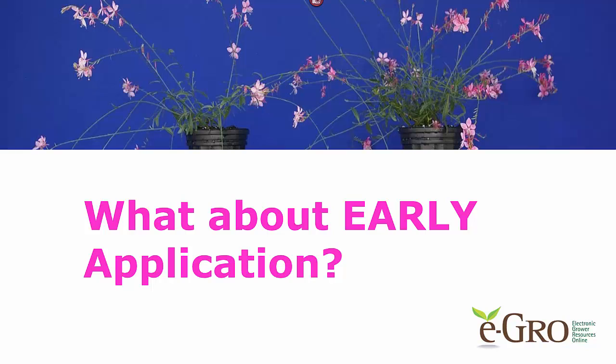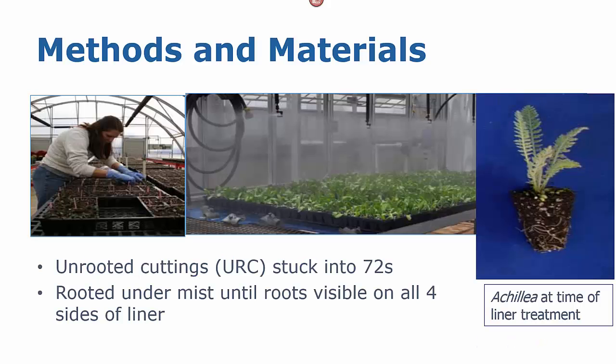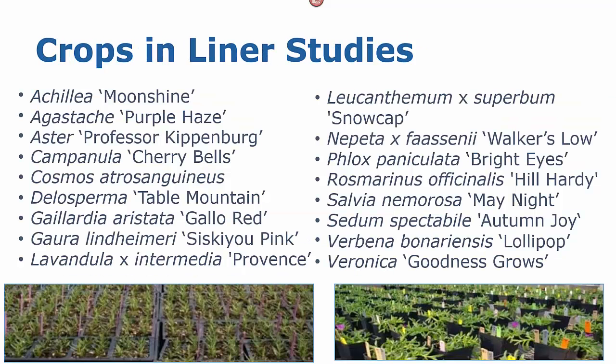So what if we start with earlier applications? If we start early, can we get an improvement in the finished plant? What I'm going to talk about today is some work done by Mara Grossman, one of our graduate students. She worked with unrooted cuttings of a variety of herbaceous perennials. These were stuck in 72-size cells, rooted under mist and bottom heat until the roots were visible on all four sides. At this time, they were removed from the mist and we made our applications of Configure. Mara worked with a wide variety of different crops, and I'll provide a resource where you can see the ones I don't cover.